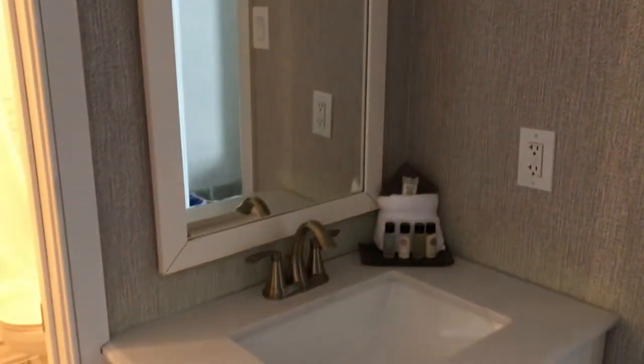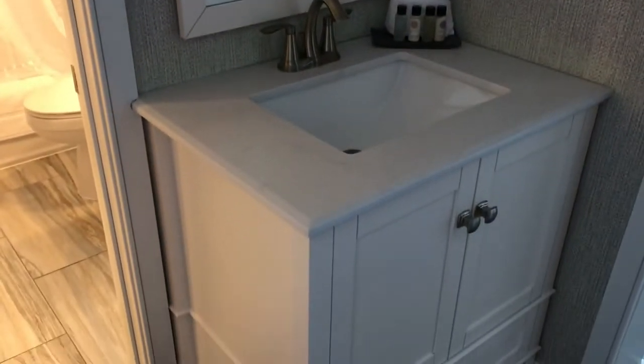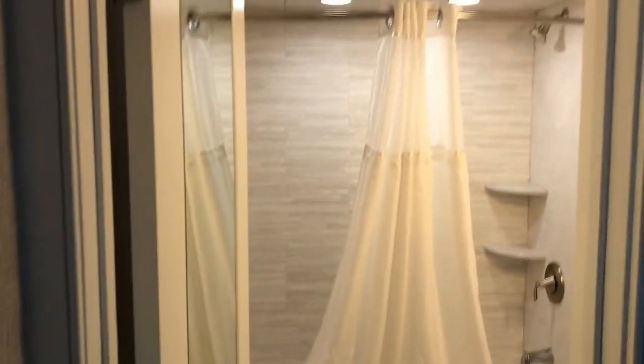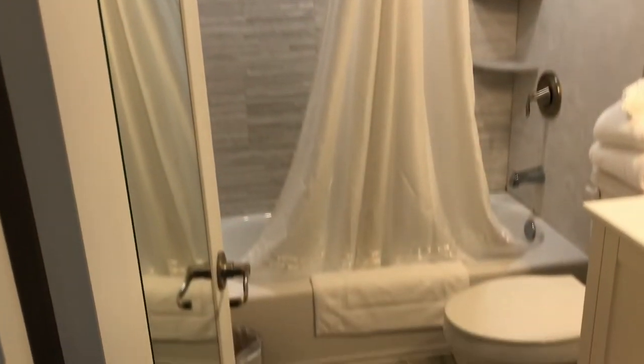Right behind the kitchenette is a sink. We found this sink to be incredibly helpful when someone was in the bathroom taking a shower — we could be out here getting ready, brushing our teeth, doing our makeup, whatever.